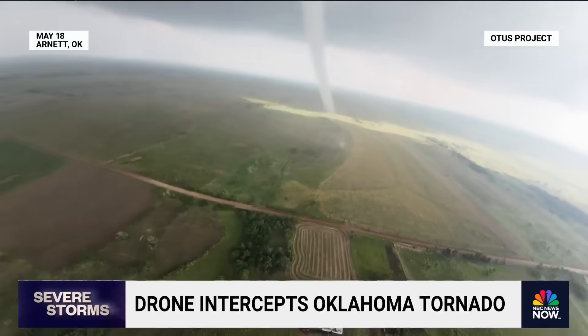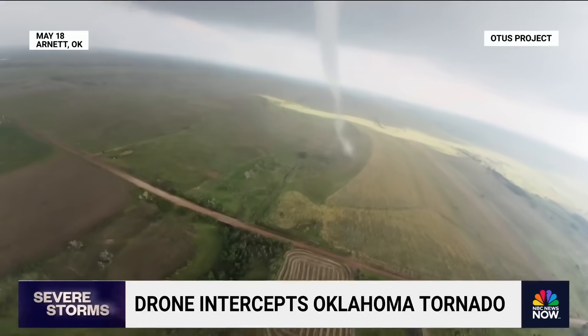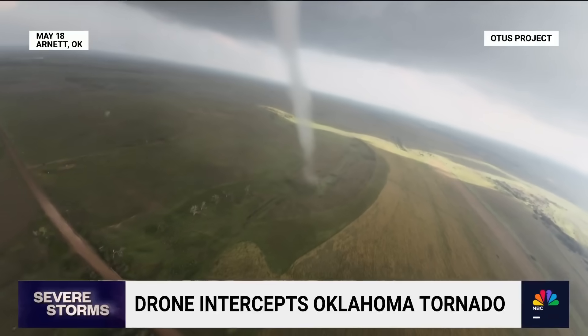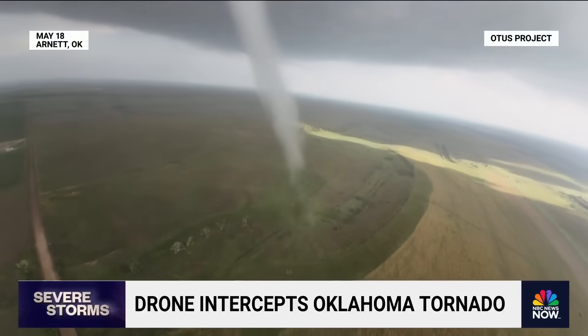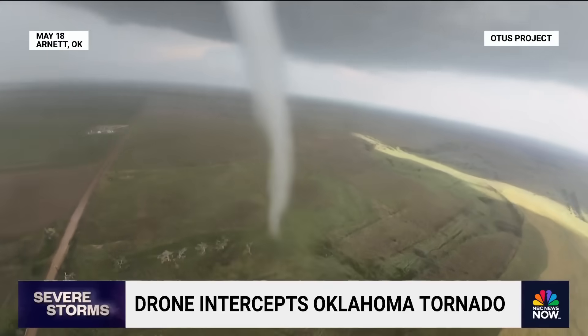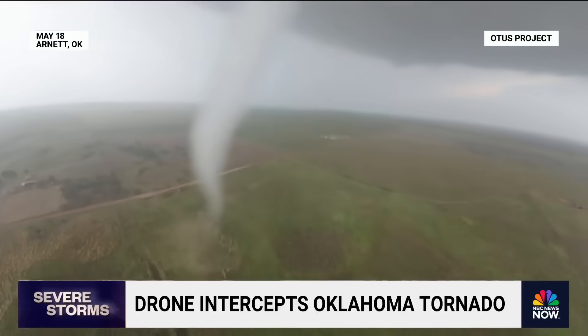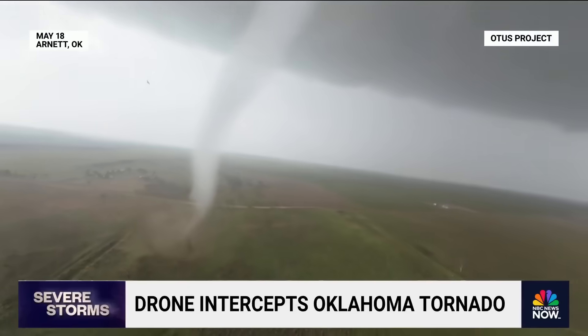Tell us a little bit about that data. What kind of data did you detect there? On our drone, we're gathering all different kinds of data — relative humidity, wind speed, pressure, temperature. We're gathering everything we can to really help understand how tornadoes are forming, why they weaken, and why they strengthen.